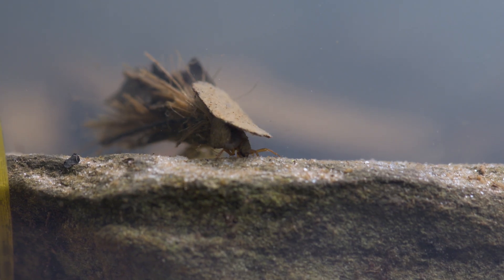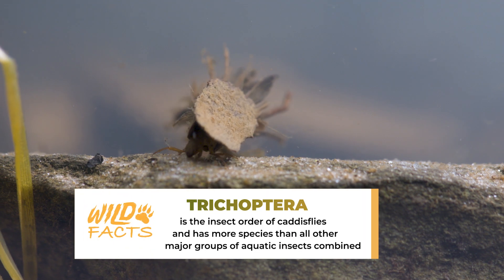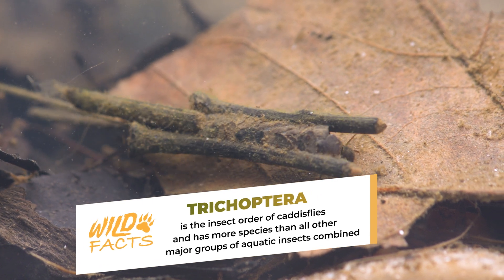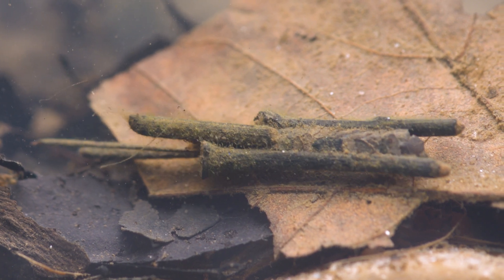Caddisflies, which belong to the insect order Trichoptera, have been on Earth for at least 175 million years. These ancient builders have seen the rise and fall of ecosystems, adapting and evolving into over 16,000 known species spread across the globe today.